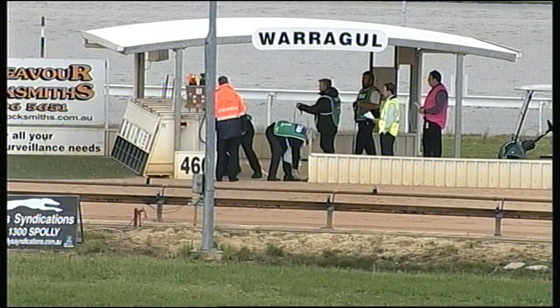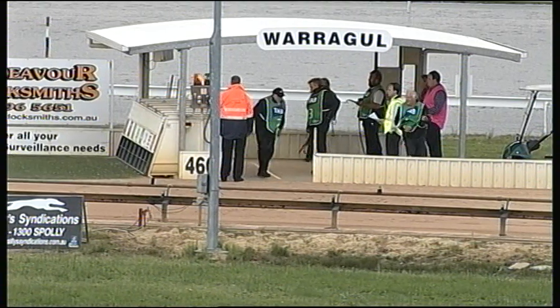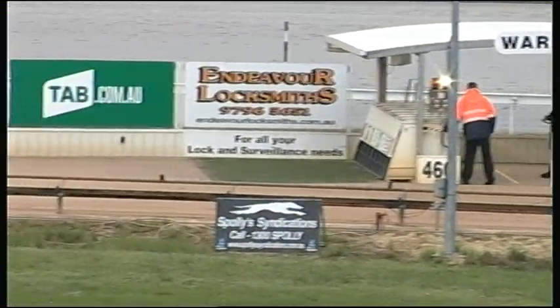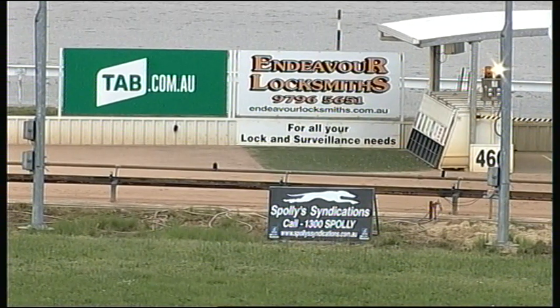It's a field of six with the scratchings of numbers five and six. We're almost set to go. We've got a hot favourite from box four to kick off the night. There's your green light. We're set to go. Ready.